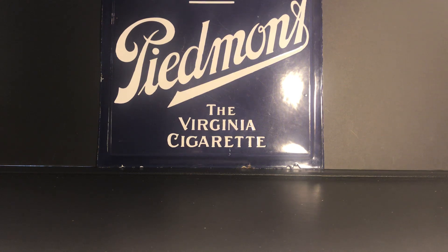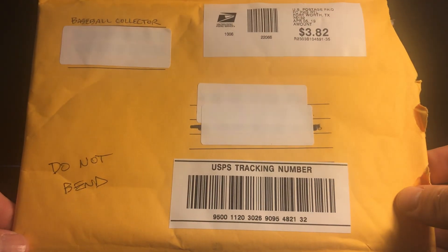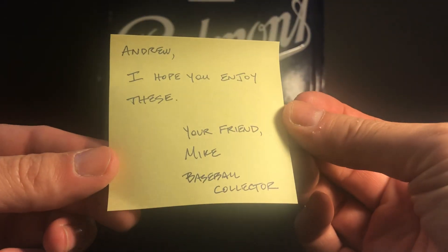Hey guys, how's it going? Andrew here. It's Tuesday evening and I just wanted to make a quick video tonight. I have two items that I want to show you. They actually arrived in the mail yesterday and came in this package here, which I already opened. This is a care package from Mike Baseball Collector, and Mike had called me a couple days ago and mentioned that he had two cards that he wanted to send me.